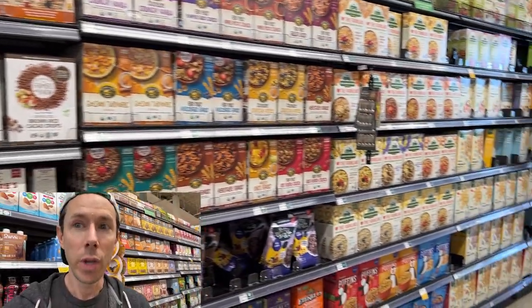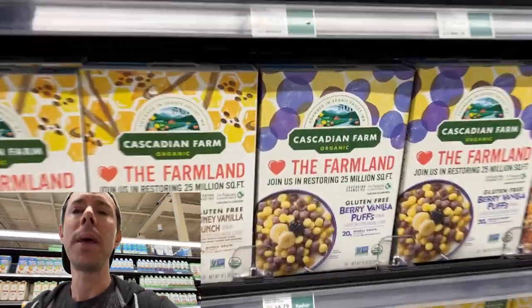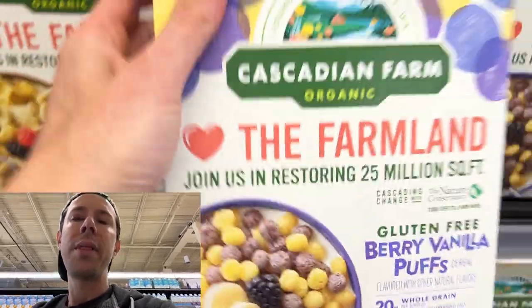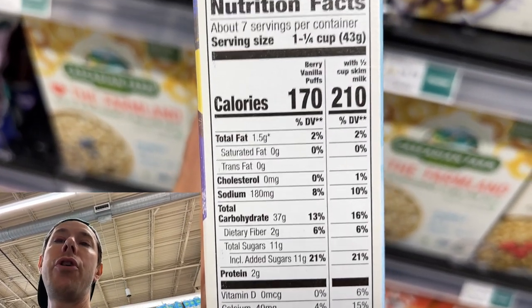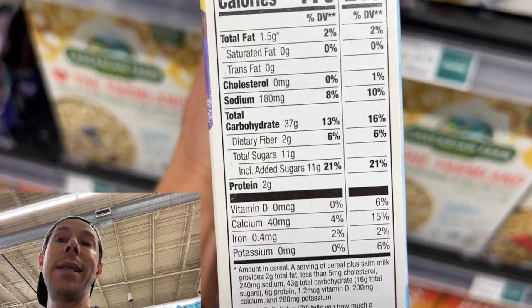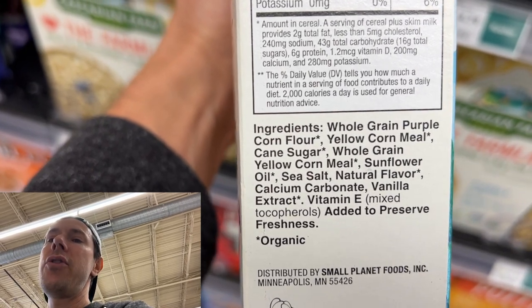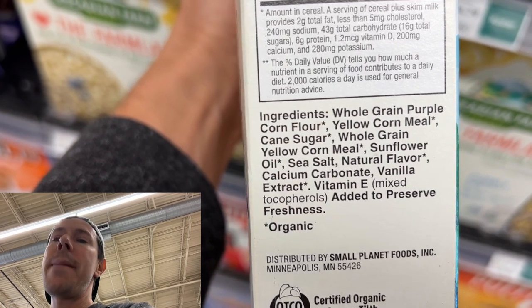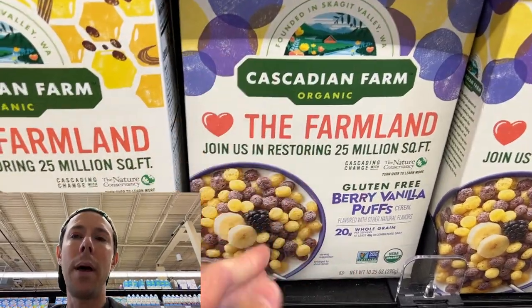Whole Foods does have a better-for-you cereal aisle, but still 90% of them are to be avoided. Even when you think you're buying something healthy for your kids — organic Cascadian Farm Puffs, like a healthy version of a generic puff cereal — look what's going on: 11 grams of added sugar per cup and a quarter. That's just shy of three teaspoons of cane sugar. I don't care if it's organic — it's still cane sugar to be avoided. There's also sunflower oil and natural flavor.